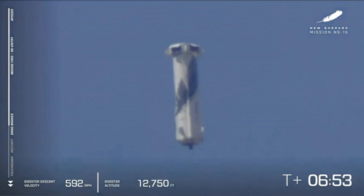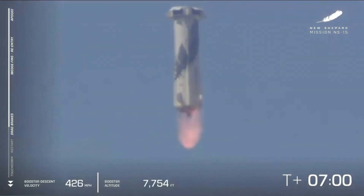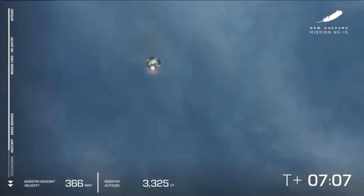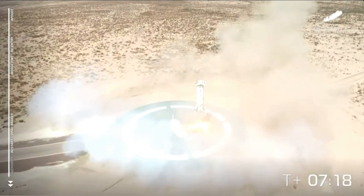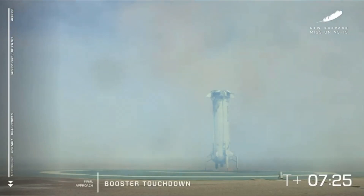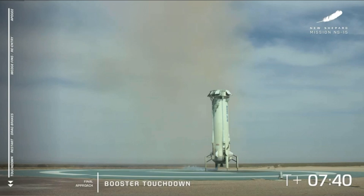There go the drag brakes. You see all the speed bleeding off of the vehicle as we wait for our BE-3 engine to relight. There it goes. Landing gear deployed. Oh, look at that smooth landing — and touchdown. Welcome back, New Shepard. What a beautiful landing. I think that was one of the smoothest landings I've seen of this rocket. It almost looks unreal, it looks like CGI. That is a reusable rocket that takes off and lands. It looks like it's ready to go again.